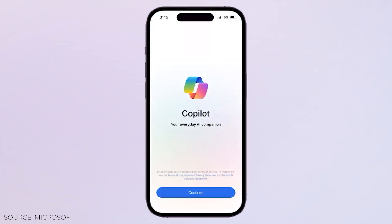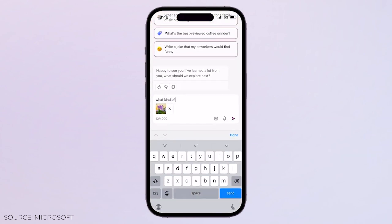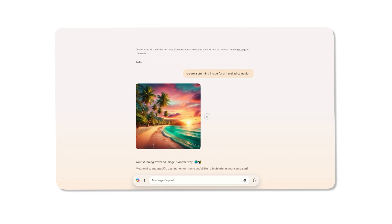On the go? No problem. Co-Pilot is available on WhatsApp and as a mobile app, making it easier than ever to get real-time assistance wherever you are. Need visuals to enhance your campaigns? With DALL-E 3, Co-Pilot can instantly generate high-quality, custom images based on your descriptions, helping you create attention-grabbing visuals effortlessly.